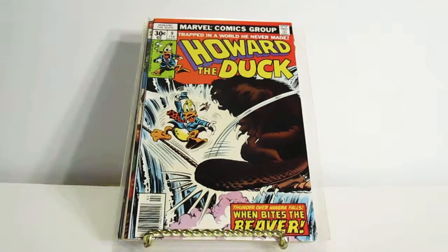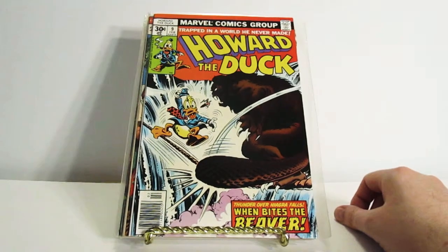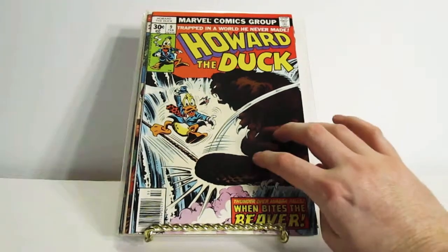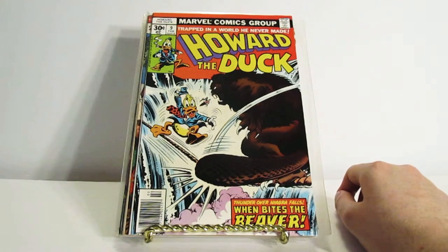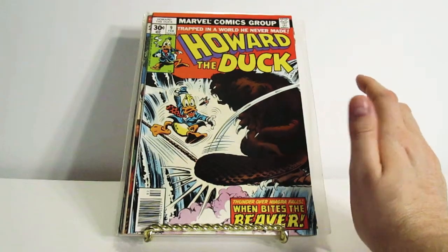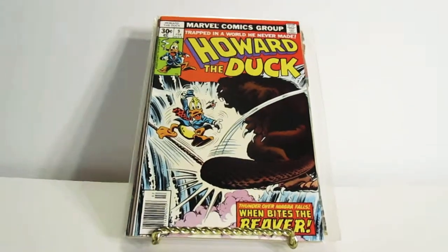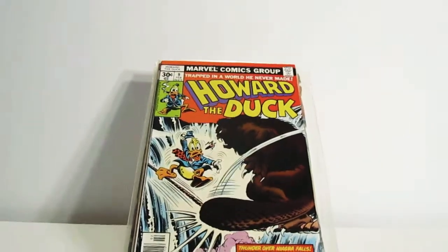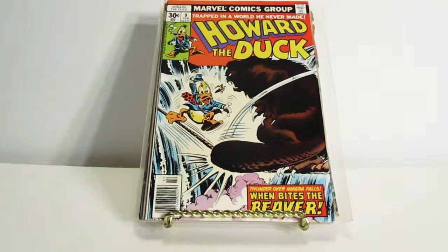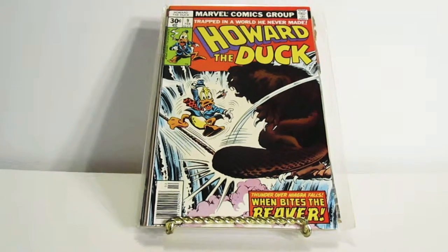It's me Don and I have another comic book haul video. The comic books I'm gonna show in this video are gonna be different — I only have one Howard the Duck comic book, and the other ones are very similar to one another. This is my second time filming this video, hopefully it turns out okay.